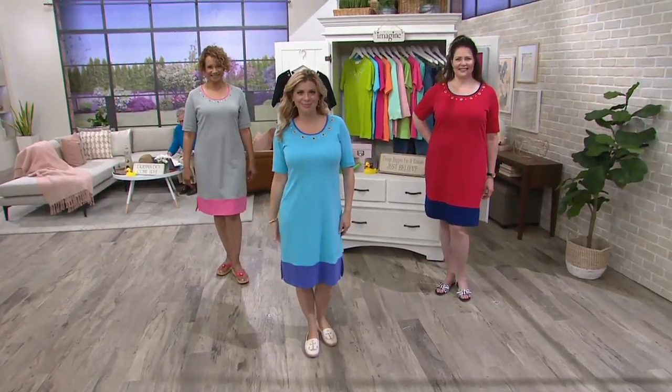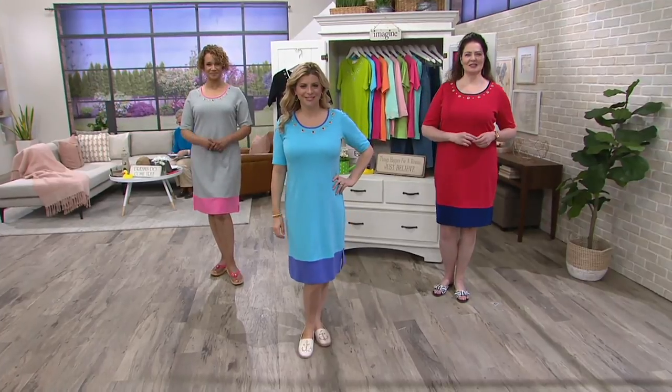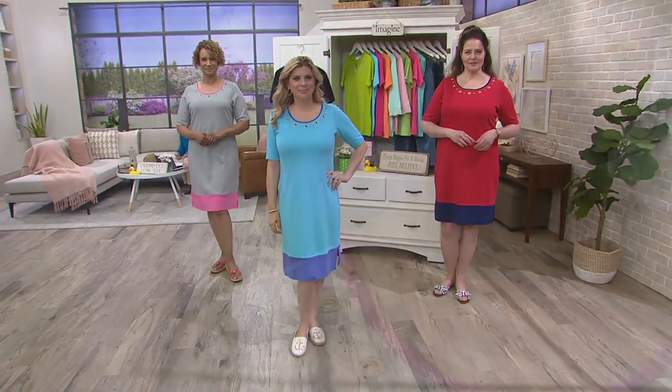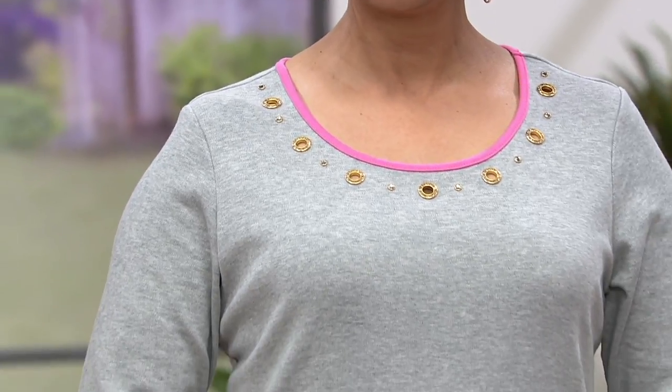The color block knit dress with the cutest and most stylish rhinestone grommets. It's the nautical look that Quacker Factory fans love.